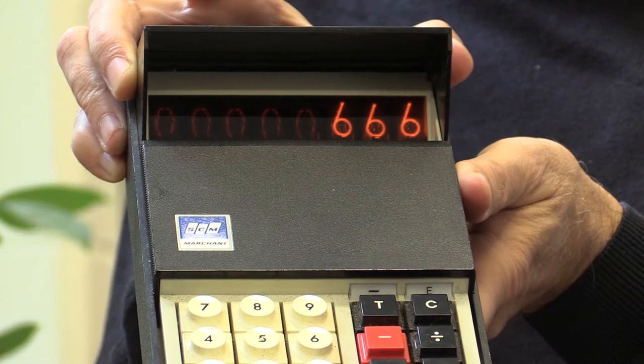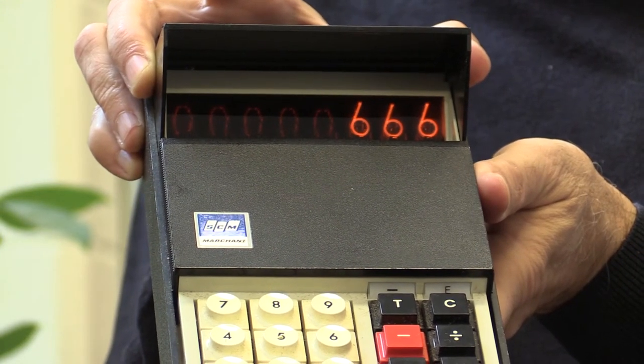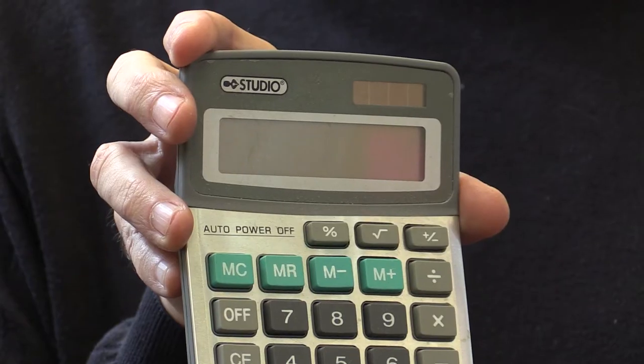Then novel calculators appeared, and this is the first one that we had. In 1968, we paid $900 for this calculator. It just did the simple functions: add, subtract, multiply, divide. Now you get a better one in the dollar store. Quite remarkable.